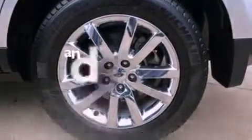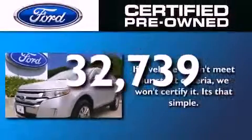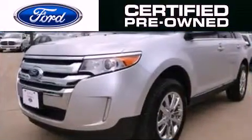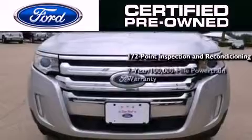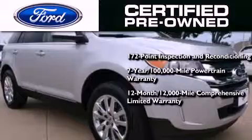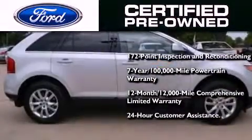This vehicle has fewer than 33,000 miles on the odometer. The Ford pre-owned certification includes a 172-point inspection and reconditioning process, a seven-year, 100,000-mile powertrain limited warranty, and a 12-month, 12,000-mile comprehensive limited warranty, plus Ford Motor Company's 24-hour roadside assistance program.